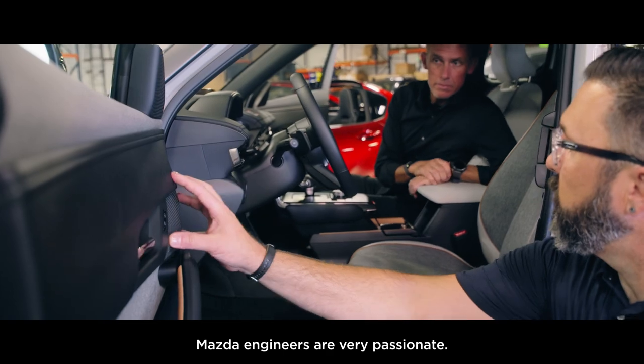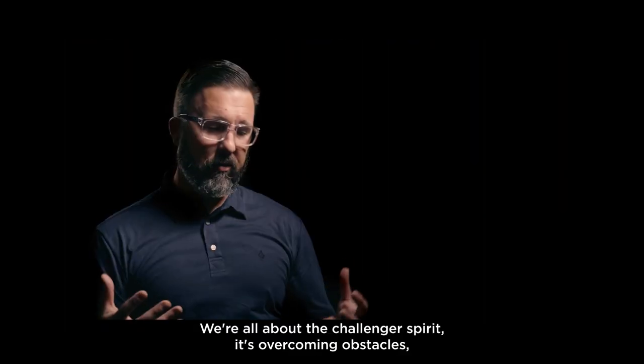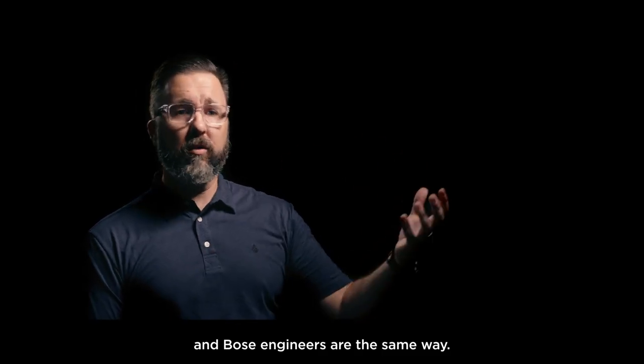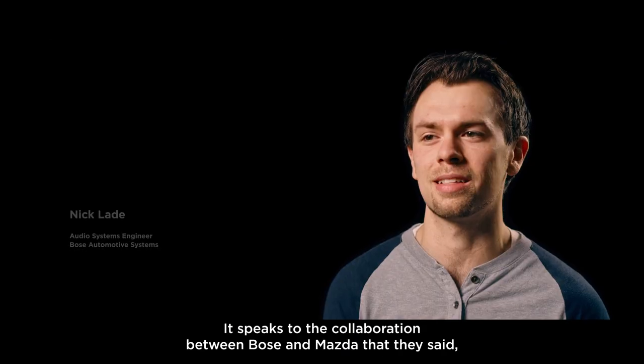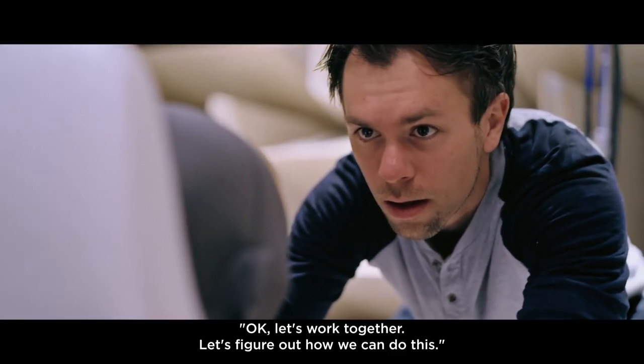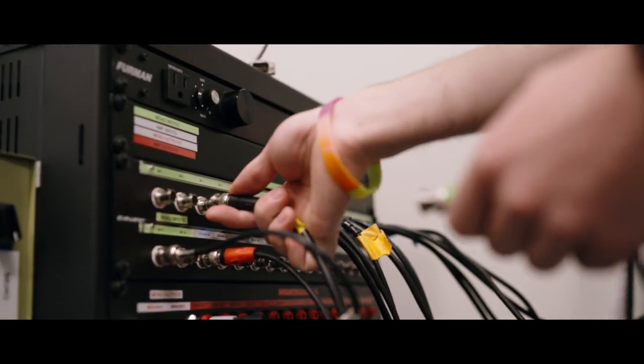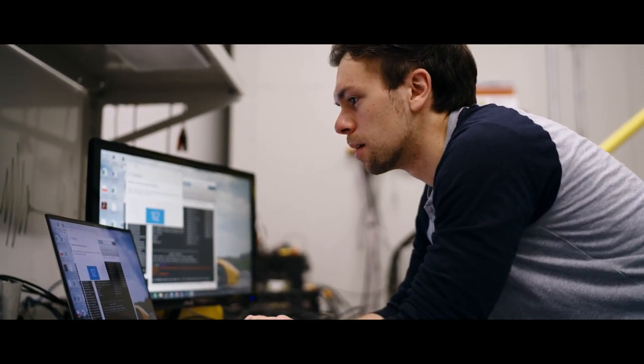Mazda engineers are very passionate. We're all about the Challenger spirit — it's overcoming obstacles. And Bose engineers are the same way. It speaks to the collaboration between Bose and Mazda, that they said, okay, let's work together, let's figure out how we can do this.